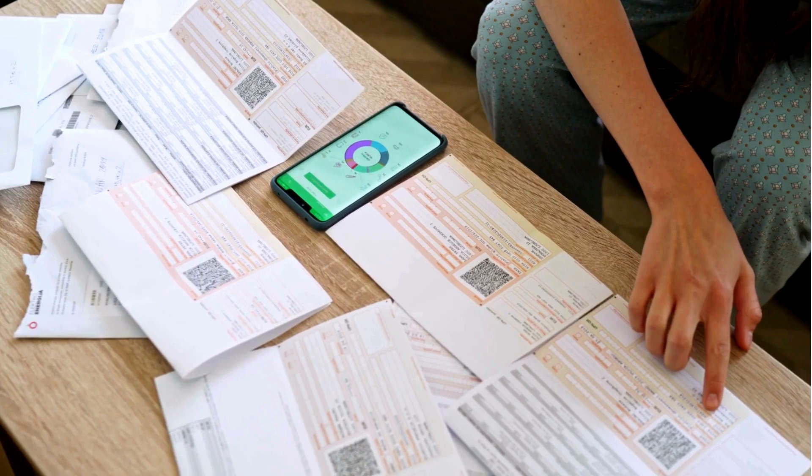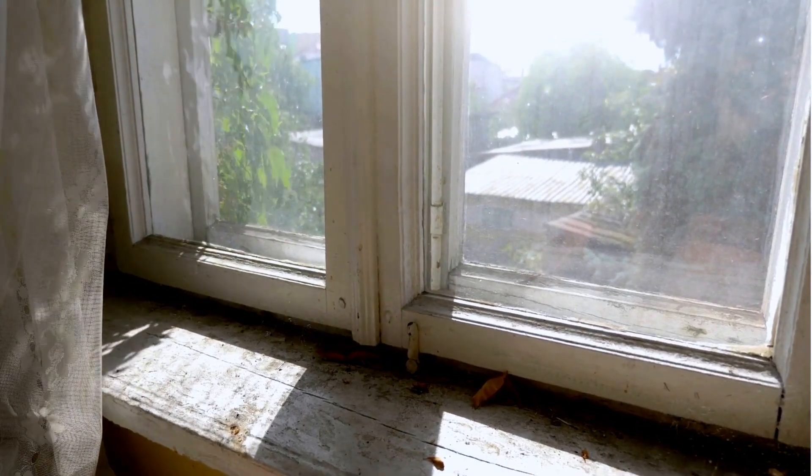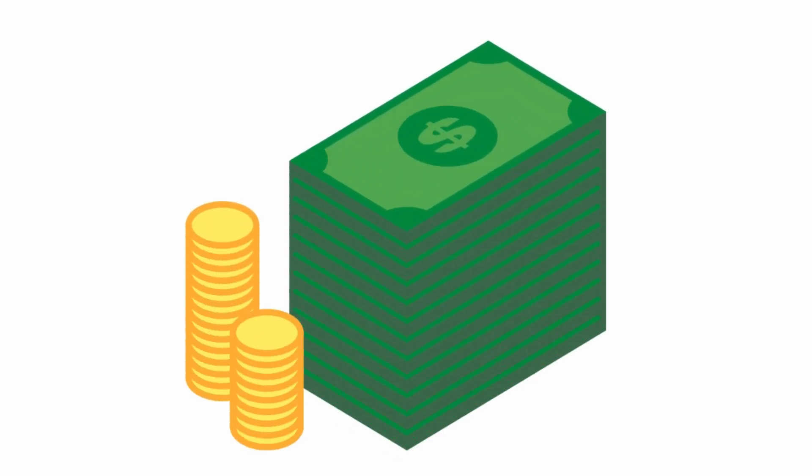Are your windows quietly draining your wallet? They could be stealing from you. If you're noticing higher energy bills or drafts in your home, your old windows might be the culprit. Stick around as we uncover the hidden costs of outdated windows and how you can save money by upgrading your windows.